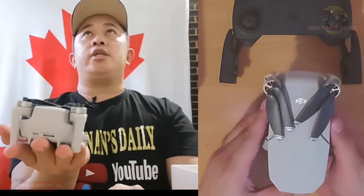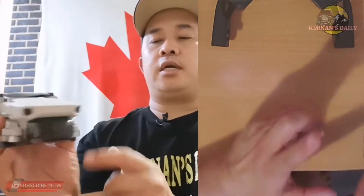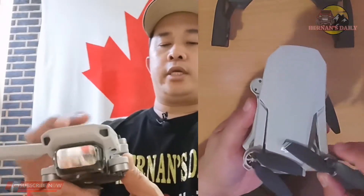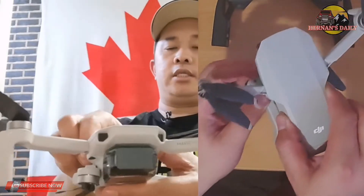As you can see, here is the drone itself. It's this small — very handy, just the size of my palm. It's folded, and it's incredibly small but very powerful too. As you can see, the camera is protected by a cover to keep the lens safe.